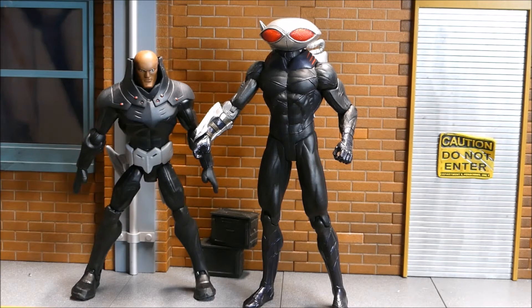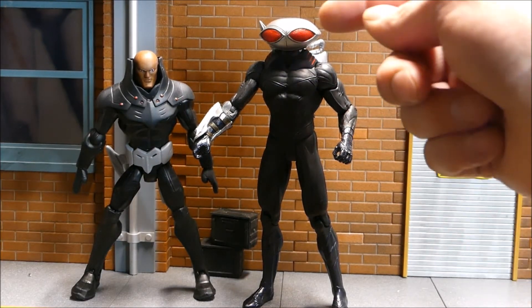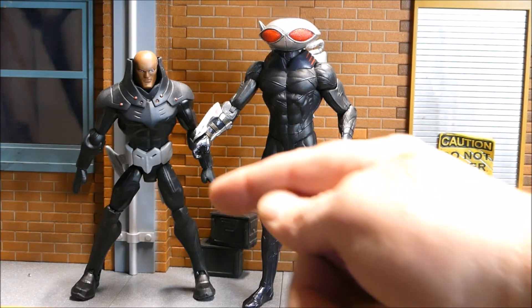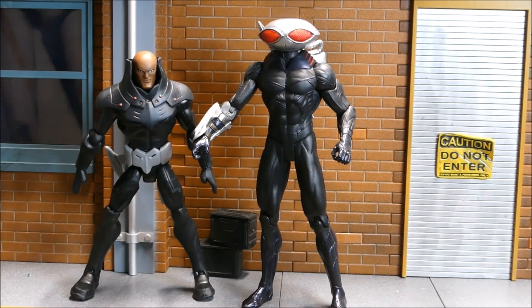Here I'm showing two Black Manta characters. The guy on the left is the 2014 Total Heroes Black Manta - he's missing his headgear. The guy on the right is the Black Manta from 2018, the New 52 version. I really like the headpiece on the 2018 one - it's one of the nicer designed villain characters. The headpiece on the 2014 one looks a little bizarre, so I actually like the look of him without it.